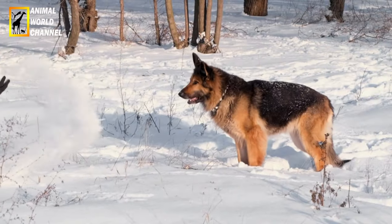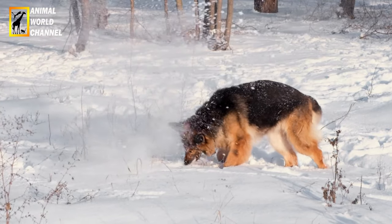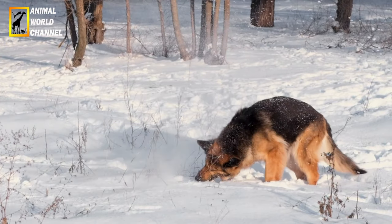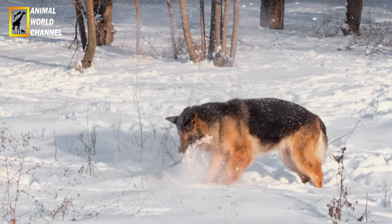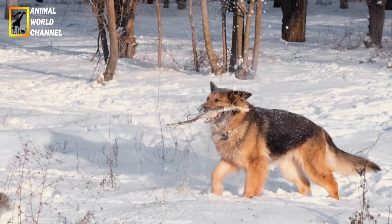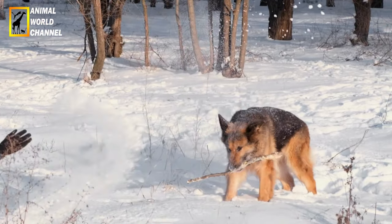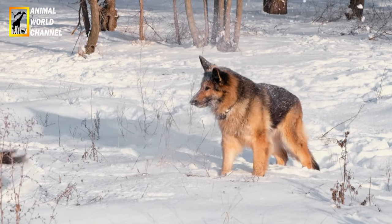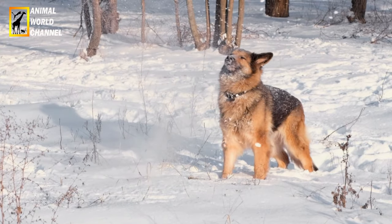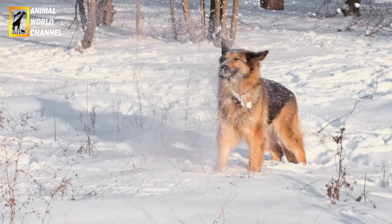Cette polyvalence est le résultat d'une grande complicité entre le maître et son chien, ce qui en fait un excellent chien de garde puisqu'il défendra les biens et la famille de son maître. Ainsi, l'éducation du berger allemand est un fondamental à ne surtout pas négliger. Il est né pour servir, mais doit subir un dressage, il faut l'éduquer. Sinon, on peut avoir un berger allemand incapable de s'asseoir quand on le lui demande. Le berger allemand est une grande aide dans les vies de certains corps de métier ou de personnes.